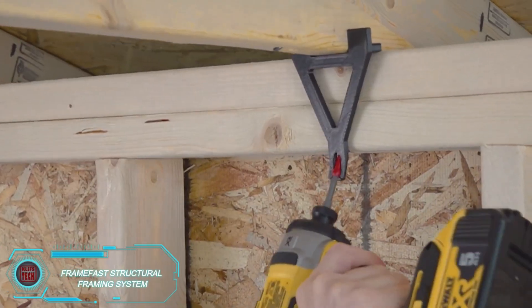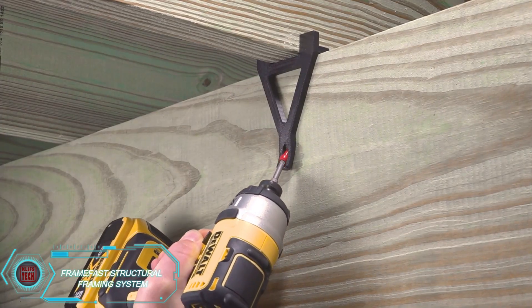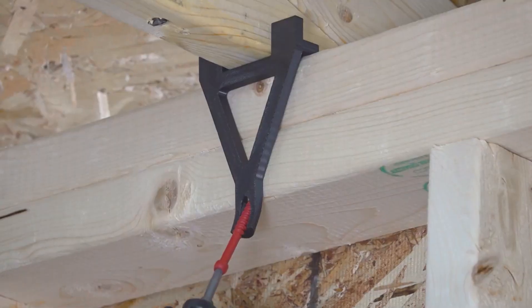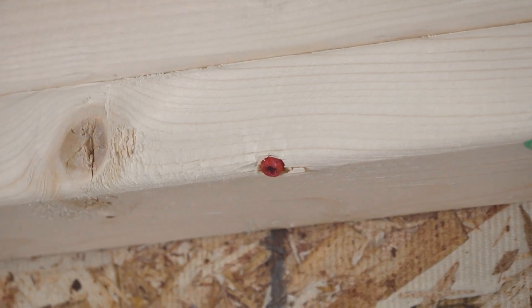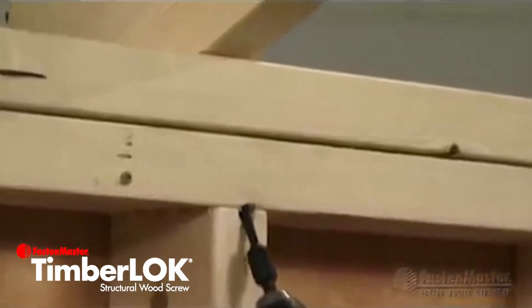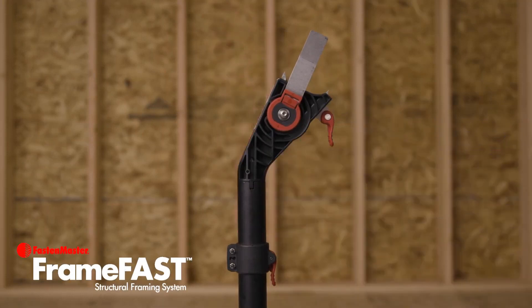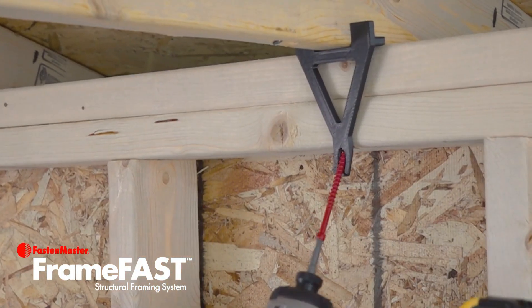The FrameFast system from FastenMaster is perfect for homes, especially in the U.S., where 70% of the population lives in frame houses. It simplifies construction by using just two components — a guide rail and a 15-centimeter-long fastener. This method is 5 times faster than traditional anchor ties and eliminates the need for nail guns or compressors. The system ensures precision and corrosion protection for the building's lifespan.